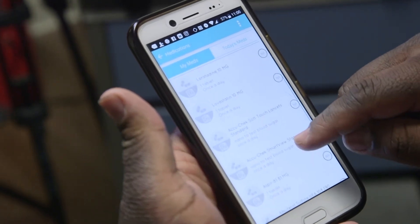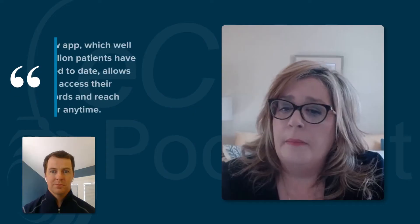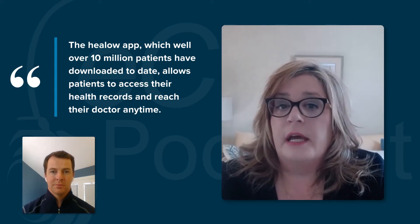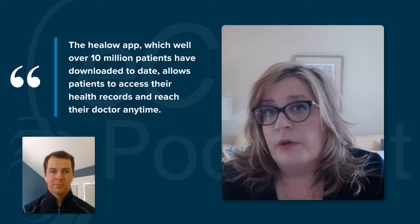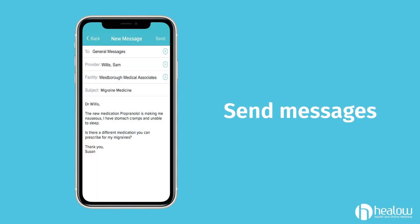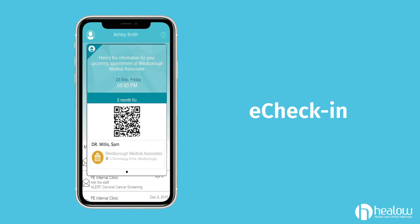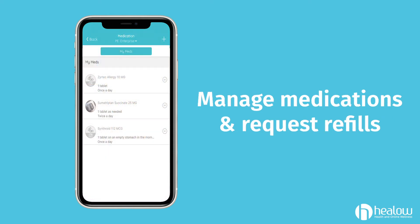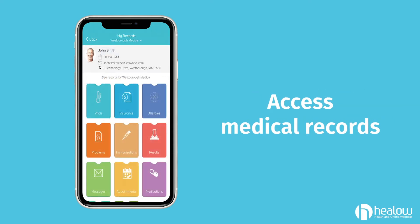While our patient portal was and still is accessed by millions of patients each year, it was imperative to introduce the Helo app, which runs on a smartphone, to support portability. The Helo app, which well over 10 million patients have downloaded to date, allows patients to access their health records and reach their doctor anywhere, anytime, which is critical for patients. From the Helo app, patients can communicate instantly with their practice by sending and receiving messages. Patients can also use eCheck-in for contactless check-in for office visits, telehealth visits — either using Helo televisits or Hello to Helo, also known as H2H — and they can manage their medications, request refills, and access their medical records.